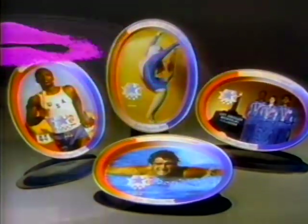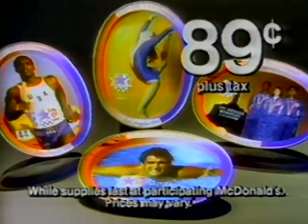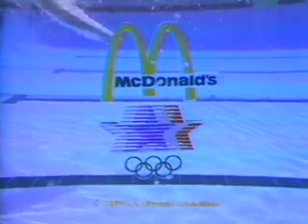Hurry — McDonald's souvenir trays of the 1984 Olympics are going fast. Only 89 cents each with purchase. Collect a set while supplies last.